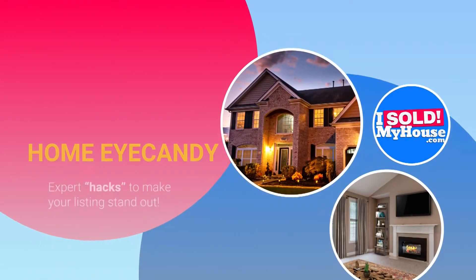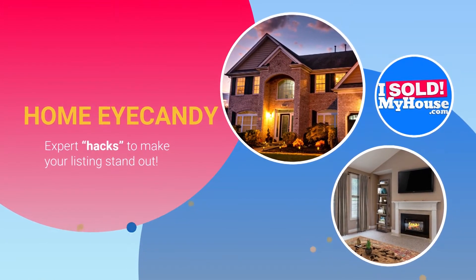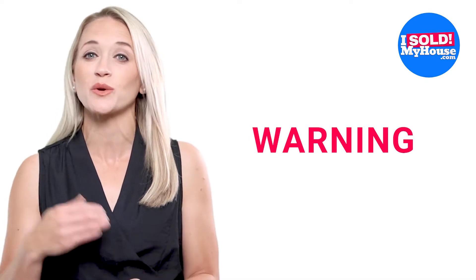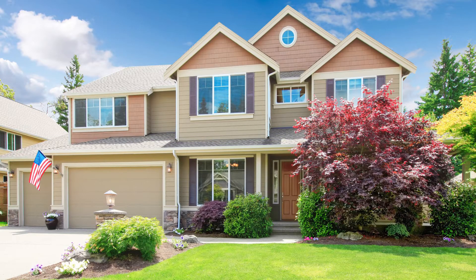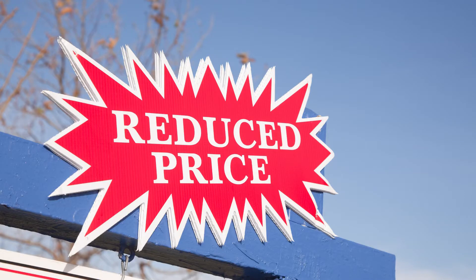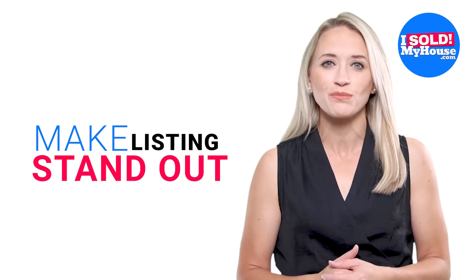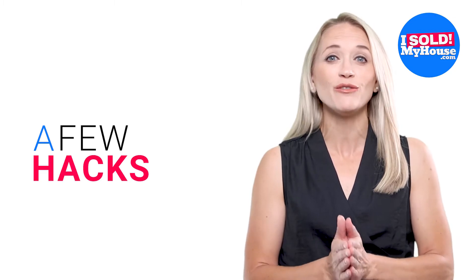In this video, I'll show you some expert hacks that you can use to make your home's listing stand out online, and you can cause a lot of buyers to scramble to set up a showing as soon as possible. Before I get into it, let me start out with a warning: this information should not be used as a replacement for the basic tactics of home selling. Tactics such as making your house look its best in person, taking professional photos, and pricing your home at the correct price should not be ignored. However, your competition will be doing those things too, or at least the smart home sellers will be. What we are trying to accomplish here is to make your listings stand out online from all those other homes that are trying to get attention from buyers too. We can do that with a few hacks that involve your pictures and price.